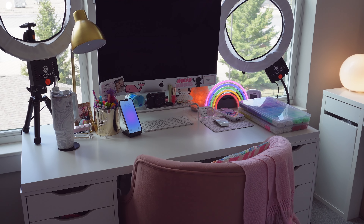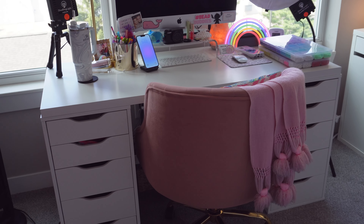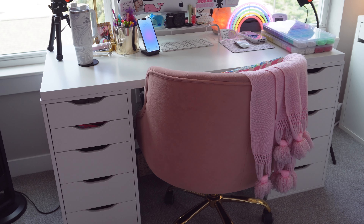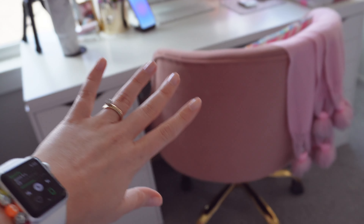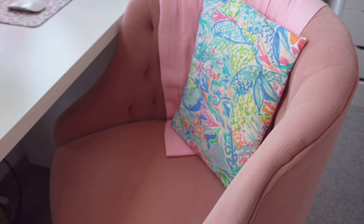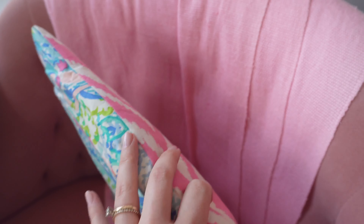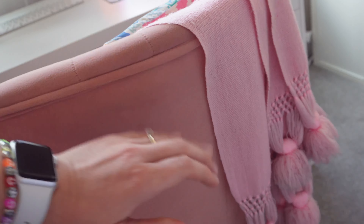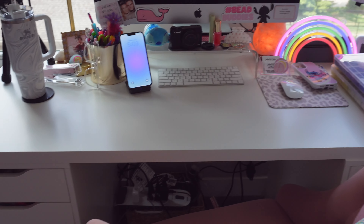Here's a little overview shot of my desk with my desk chair. The two drawers on the side are the Alex drawers from IKEA with the matching tabletop. My chair was a Facebook Marketplace find — it's from Wayfair and it's this gorgeous pink chair with gold on the bottom. I have a little basket to hold all my cords, and a Lilly Pulitzer pillow with a pink throw blanket with fringe on top.